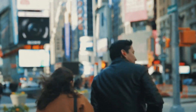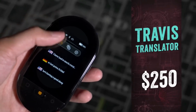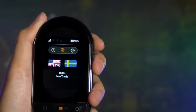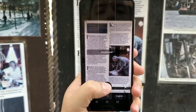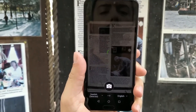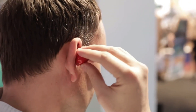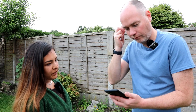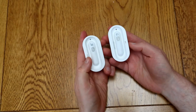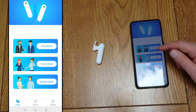Number five: the universal translator earpiece. Imagine traveling the world and having the ability to effortlessly converse with anyone you meet, regardless of their native language. The universal translator earpiece makes this dream a reality, shattering language barriers and fostering deeper connections across cultures. This innovative device utilizes cutting-edge speech recognition and real-time translation software. With the power of AI, the earpiece picks up spoken language, translates it, and even synthesizes your voice to deliver your message in the other person's language, allowing for seamless two-way conversations.